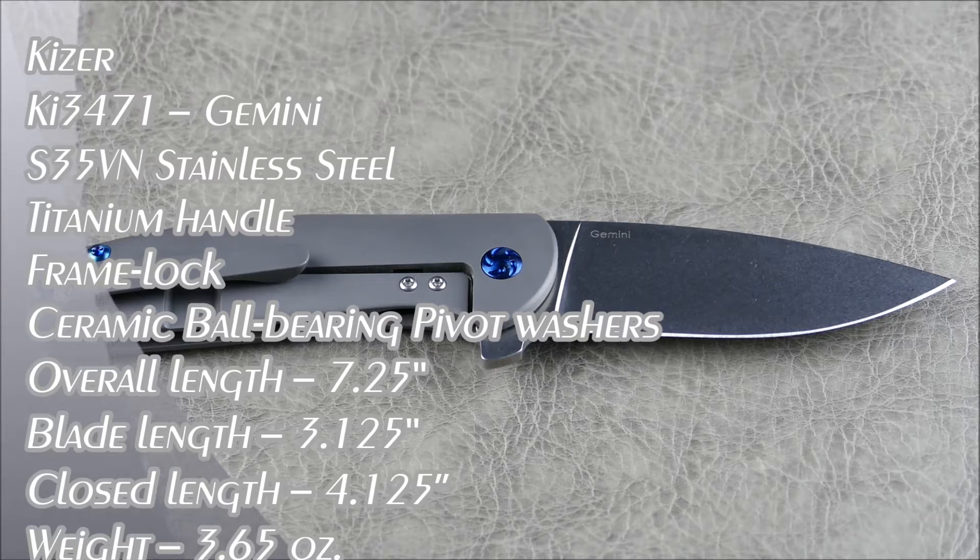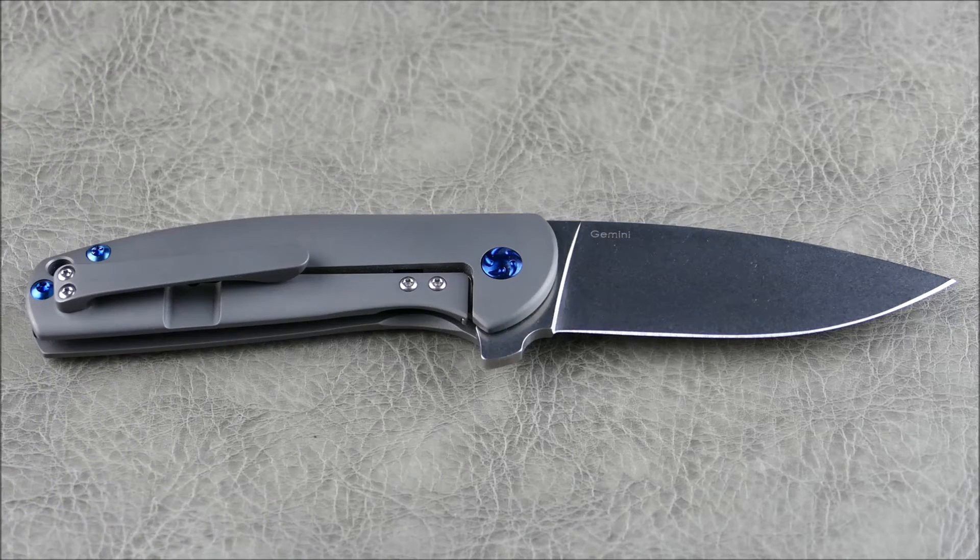Welcome to another episode of On Point EDC. Today we have a great knife from Kaiser Knives. Kaiser was founded in 2012 and produces knives made in China but of extremely high quality. Their market segment — high-end knives at mid-range prices — offers a lot of bang per buck. I'd classify this as a modern titanium frame lock folding knife.